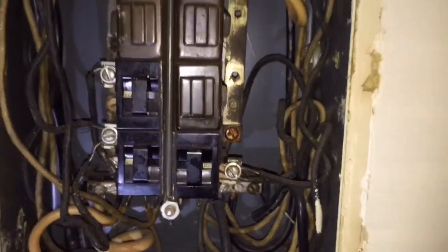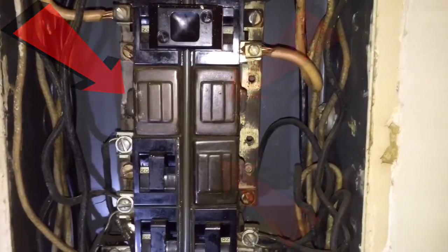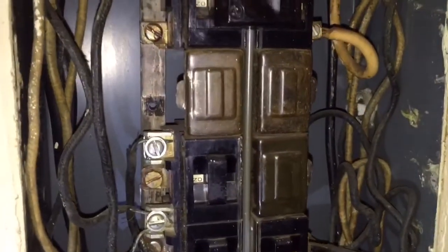Let me show you. The electrical panel I'm looking at today is from 1955, making it 60 years old. You'll see those three cover plates — those are where breakers used to be and they've been removed, probably because they stopped working.